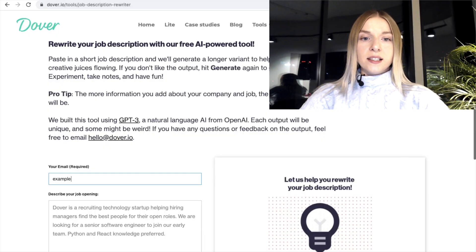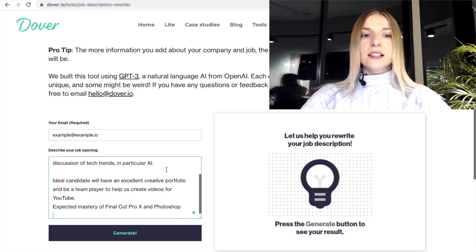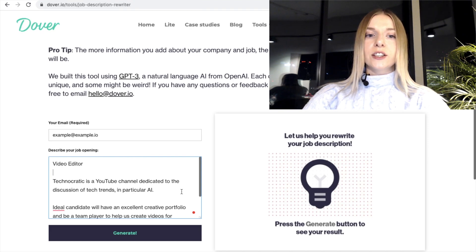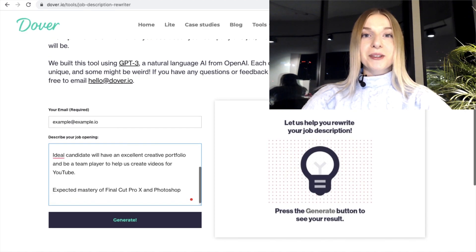I'm going to use an exemplary email. I just specified that this is a video editor position and defined Technocratic in very simple words, then mentioned that the ideal candidate should have an excellent creative portfolio, be a team player, and help us create videos on YouTube. I also mentioned two very popular video editing tools and let's see what GPT-3 can generate. I really hope it can generate something more exciting and more elaborate than this.